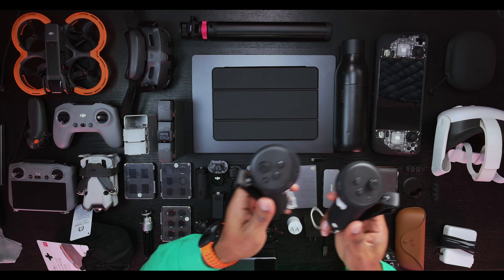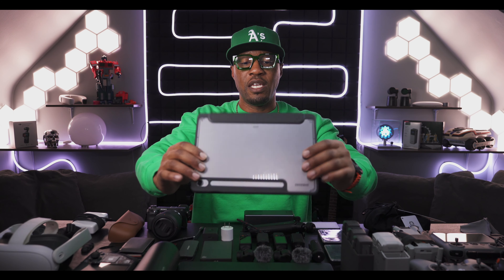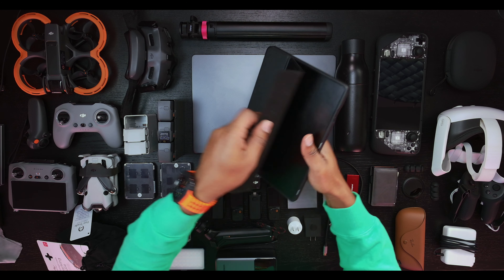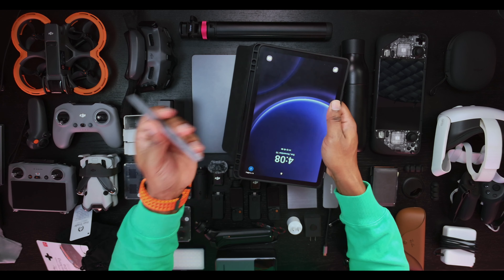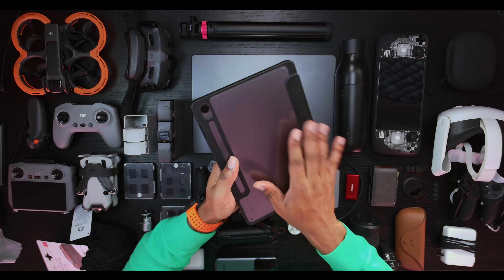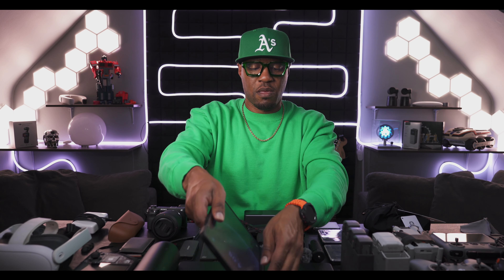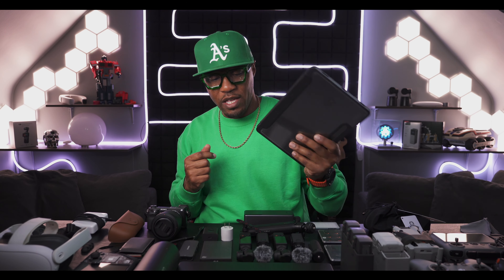Second to last is the Samsung Tab S9 FE. I'm very much a Samsung person. It comes with a pen stylus and a case that keeps it clean and also props up the device so when you're traveling you can just be watching it and easily fold it away. I also use it a lot for school, so I really appreciate the way it works.